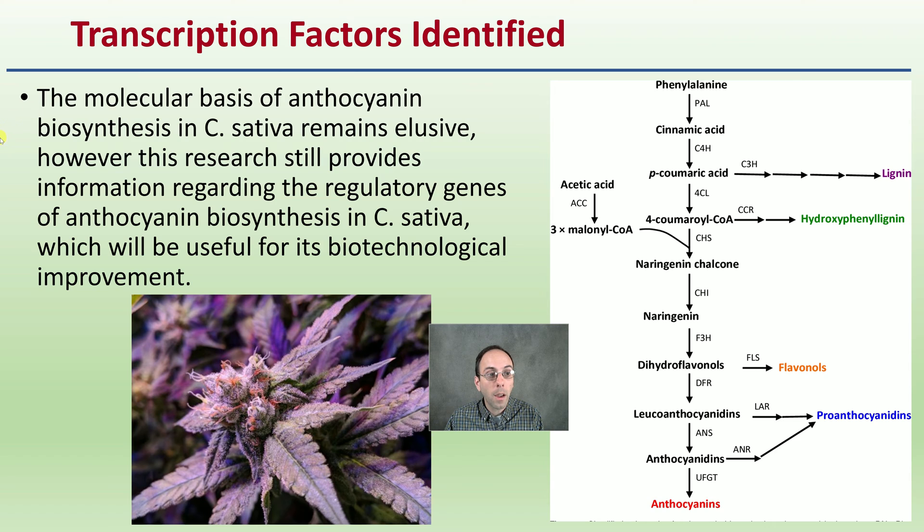The molecular basis of anthocyanin biosynthesis in cannabis sativa remains elusive. However, research still provides information regarding the regulatory genes of anthocyanin biosynthesis, which will be useful for biotechnological improvement. Even though this is just a glimpse, this could potentially be the research that perpetuates this going forward.